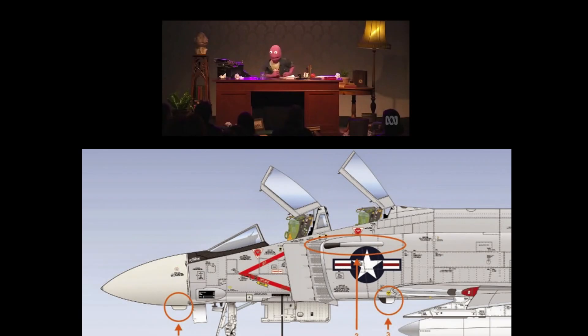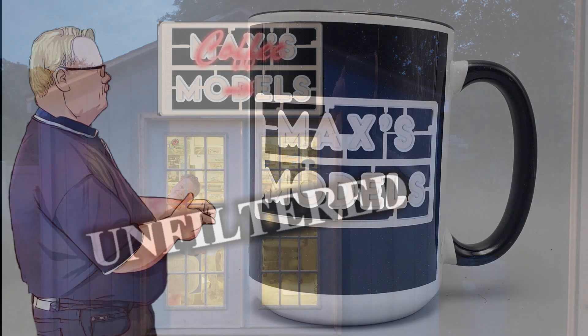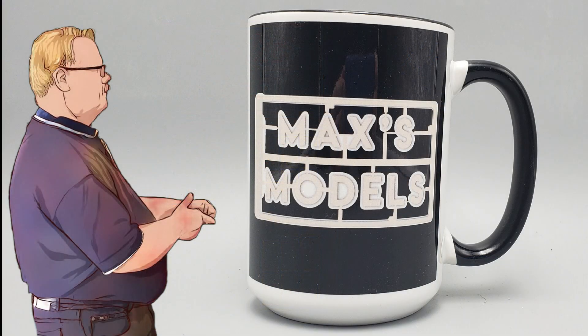And the plot thickens! Well, good morning, Glootroopers. Max of Max's Models, and yes, I'm up this early and drinking coffee. I wasn't even going to do a video this morning until I checked my email, and boy, that changed that.